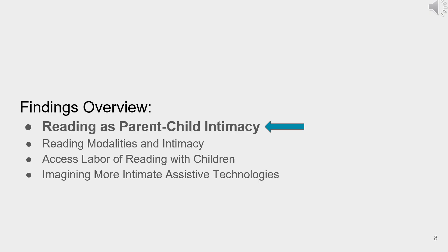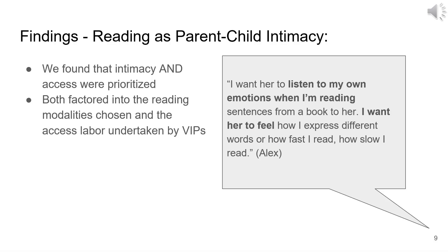From our findings, let's first discuss reading as parent-child intimacy. Our most central finding is that for VIPs, reading together was all about intimacy — emotional closeness and being physically close are what made parent-child reading so appealing. When picking a reading modality, VIPs weighed its propensity for emotional connection equal to, if not above, how accessible each reading method was, showing just how deeply they value this intimate time.